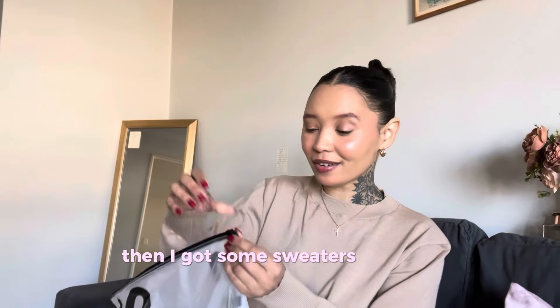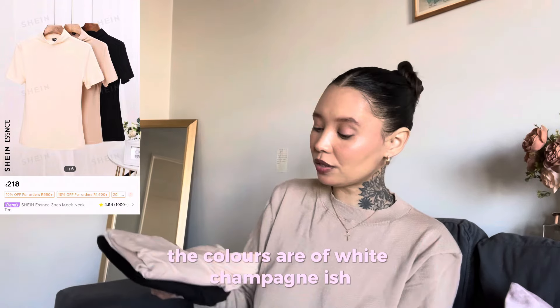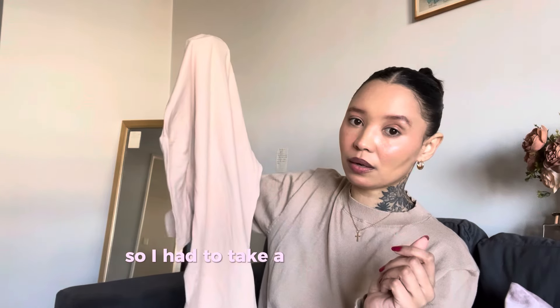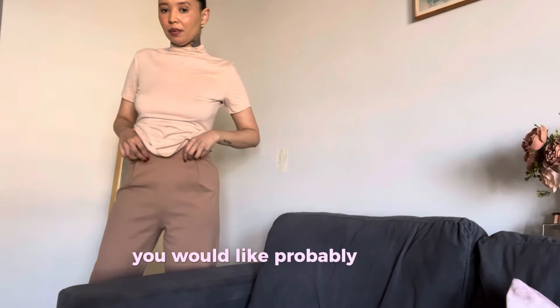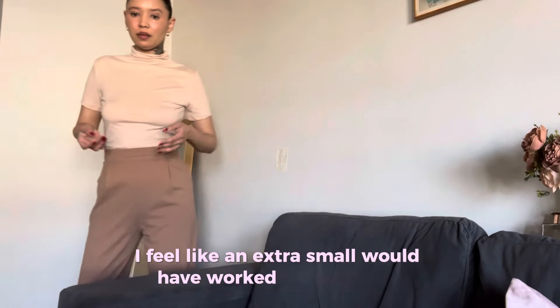Then I got some sweaters — this was a three-piece set. The colors are off-white, champagne-ish, brown, and then black. But the problem is with these, I think it might be a little bit big because they didn't have an extra small so I had to take a small. I feel like these are a little bit big. Let me try it on for you. This is how long it is — you would probably tuck it inside your pants or skirt. The material is really soft; I feel like an extra small would have worked better on me.